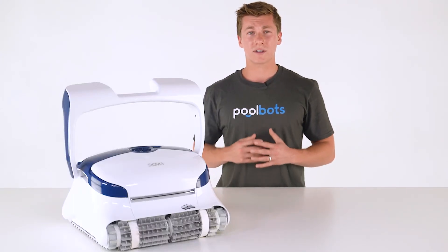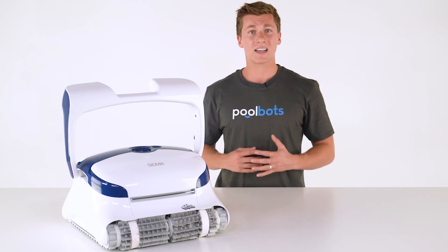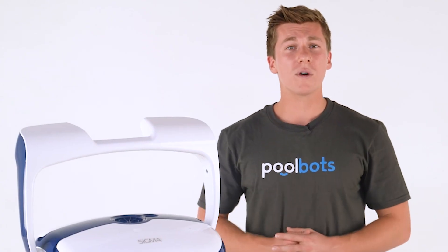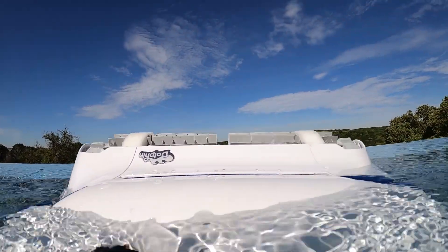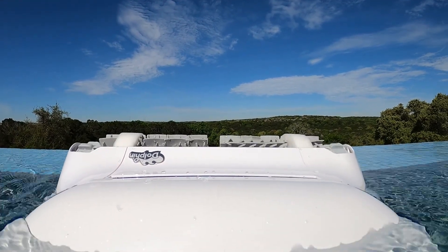The gyroscope works with the Sigma's onboard microprocessor by providing constant, precise information about the robot's movement. This is way more effective than just navigation software because it's attuned to the robot's every move. More than that, it uses this information to precisely move the Dolphin Sigma into the hardest to reach spaces, like the waterline.